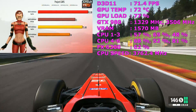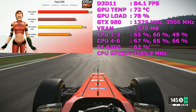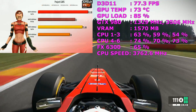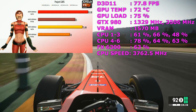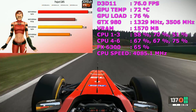So in Project Cars, as you can see, the FX-8350 is edging out the 6300 by about 10 frames per second. That also translates into the minimum frames per second as well, so you can definitely see the value for money in the FX-8350. If you want a little bit more performance, then the FX-8350 is definitely the way to go for Project Cars.